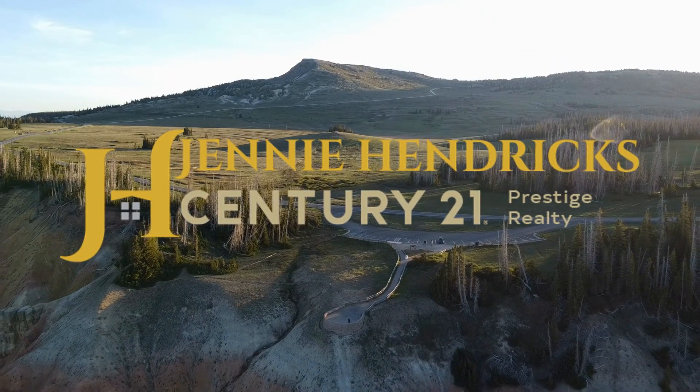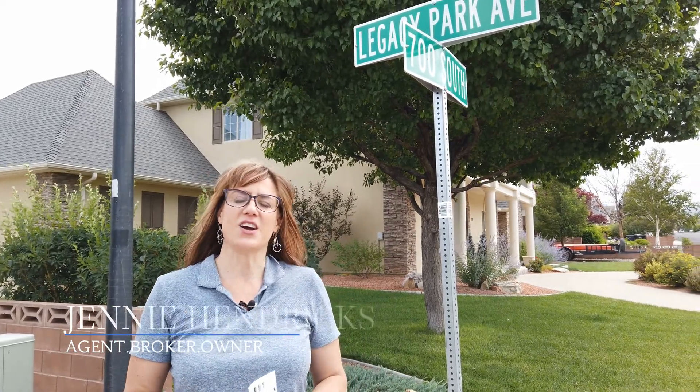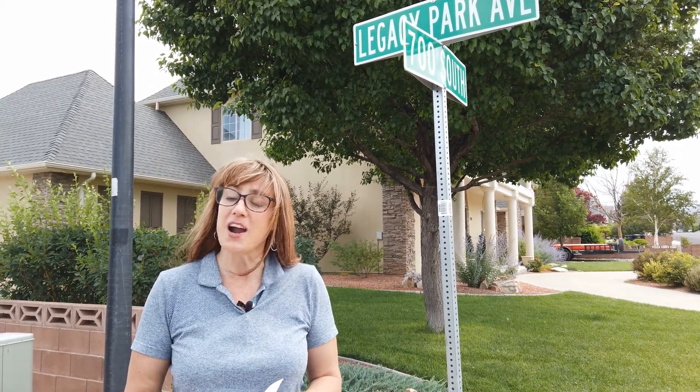Hey everybody, Jenny Hendricks here, Century 21 Prestige Realty. We are continuing our neighborhood series today and I'm really excited to bring you Mesa Hills. Thanks for joining us again for our mini neighborhood series. We are doing the Mesa Hills area and today I'm really looking forward to bringing you Legacy Park, which is a part of Mesa Hills. Make sure that you are subscribed to the channel if you're liking this series — we are going to drop a new video every Thursday. Hit that notification bell so you'll be the first to get this awesome information.